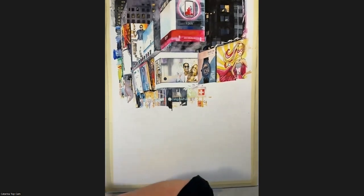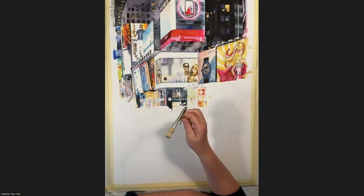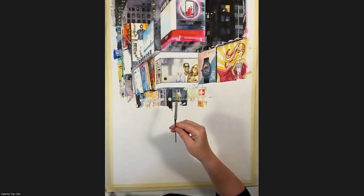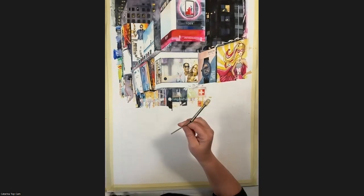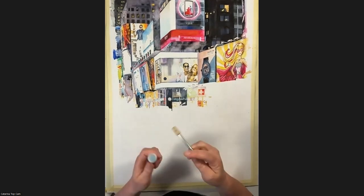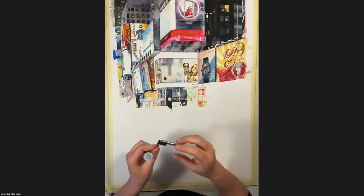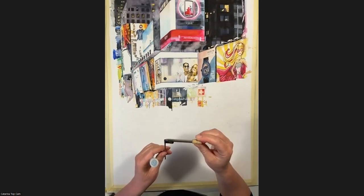Another tool I use is a mouth atomizer — a diffuser. I don't know what you call it in English, but you blow and it creates a spray. John Salminen calls it a mouth atomizer. I searched the internet and you can buy them in the USA. I haven't found one in Sweden — I've had this one for about 20 years. If you spray an area you don't want sprayed, you can just go over it and blend it.